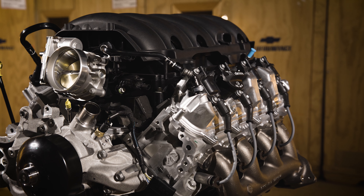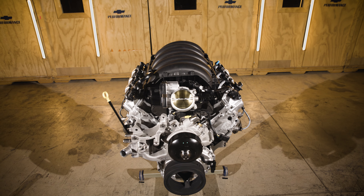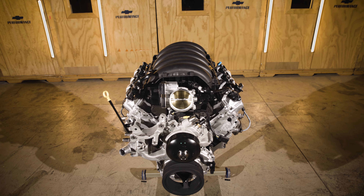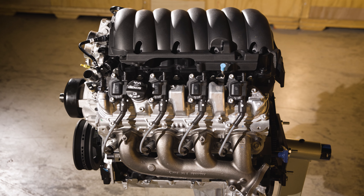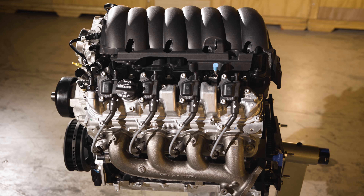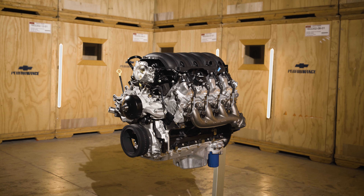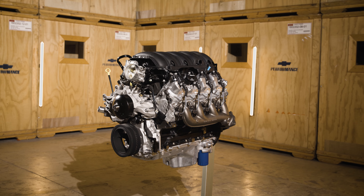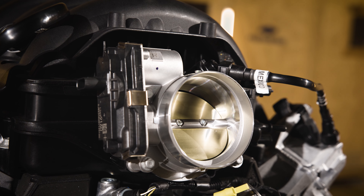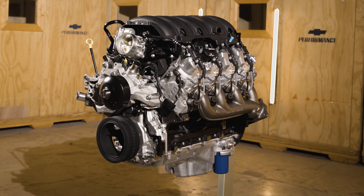The LAT also features a 10.8 to 1 compression ratio. In addition, the direct injected engine utilizes variable valve timing with two overhead valves per cylinder. The aluminum cylinder heads and intake manifold are based on the production engine, with long intake runners to help create more torque at low engine speeds. Air flows into the intake via an 87 millimeter throttle body, similar to what is found on the LT1.